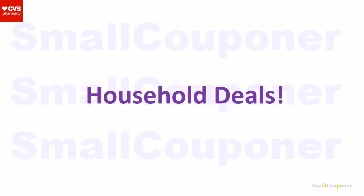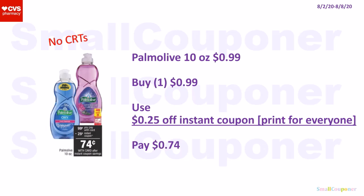Household deals. The Palmolive 10 oz is $0.99. We're getting a $0.25 off instant coupon — print for everyone when you scan your card at the coupon center. You'll pay $0.74.